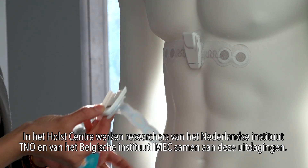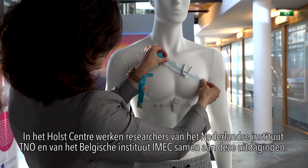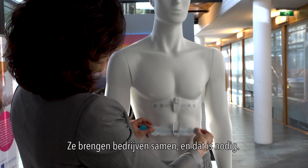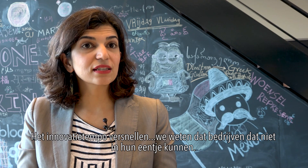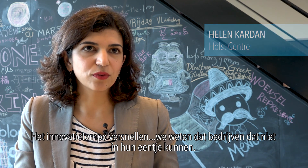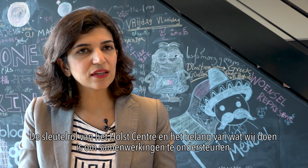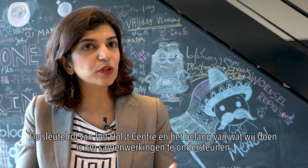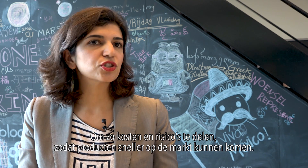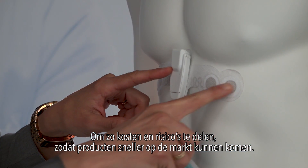At Hall Center, researchers of the Dutch Institute TNO and researchers of the Belgian Institute IMEC are working together on these kinds of challenges. They bring companies together, and that's necessary. To accelerate innovation pace, we know that companies by themselves can't do that alone. So the key role of Hall Center is to support this co-development, to share the costs, share the development risks, and also increase the time to market.